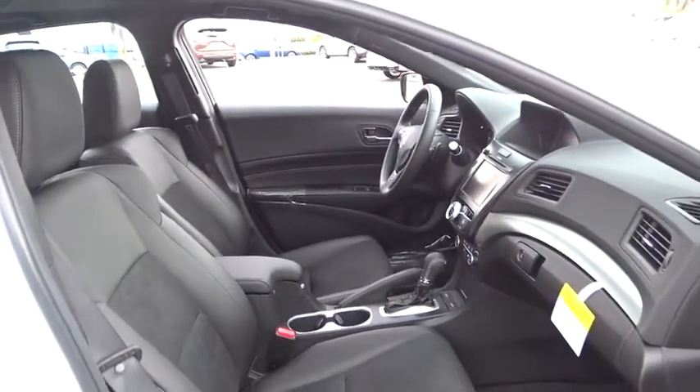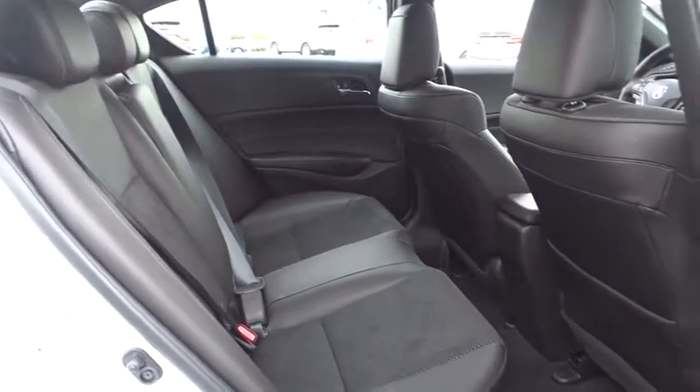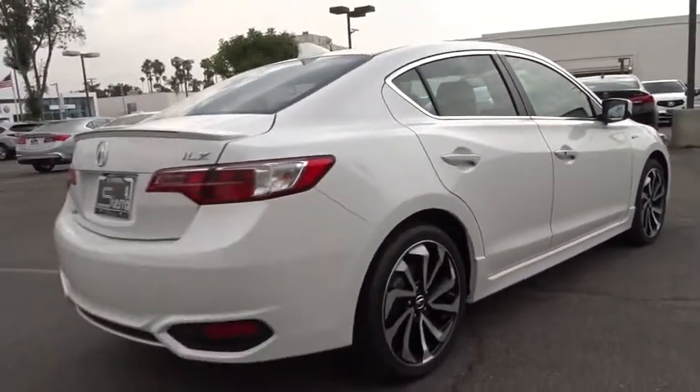Steering wheel audio controls, keyless entry, stability control, traction control, power passenger seat, backup camera, anti-lock braking system, Bluetooth, leather-wrapped steering wheel, power steering, adjustable steering wheel, cruise control.